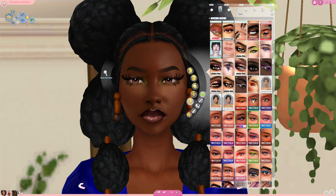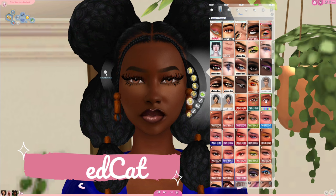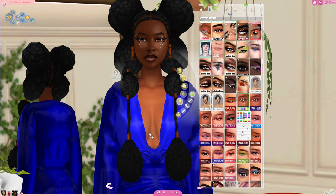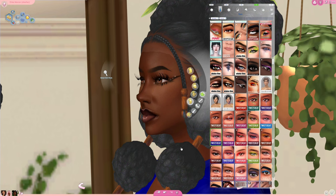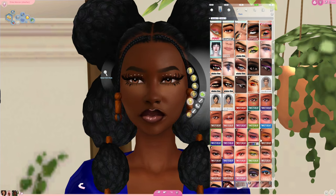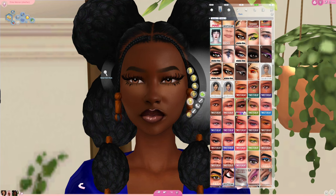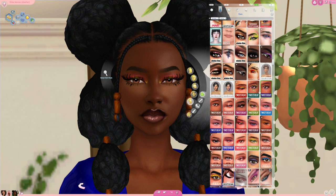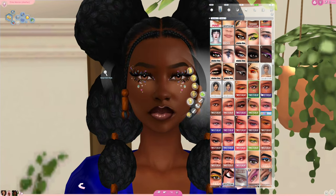Another fun creator you should definitely check out for makeup: Twisted Cat. Pretty eyeshadows, pretty lippies — look at how gorgeous this is! If you want to get fun and creative with your Sim's face and come up with creative looks, you definitely want to go download Twisted Cat's makeup. Not just eyeshadows — go through all their stuff and take some time to look through it, because it is nice.